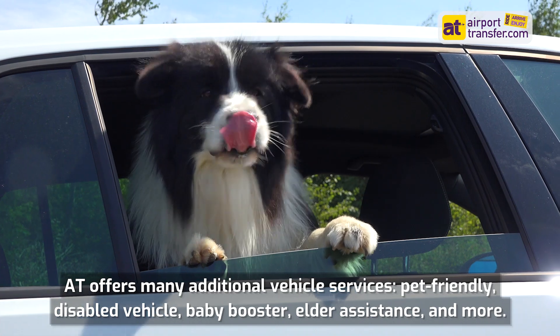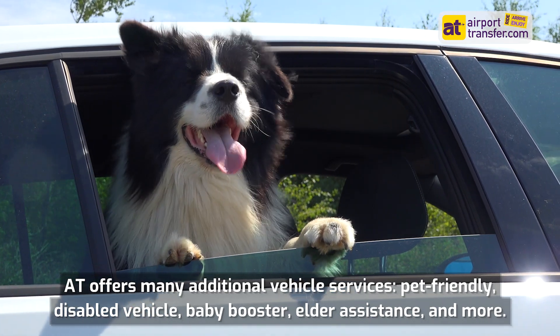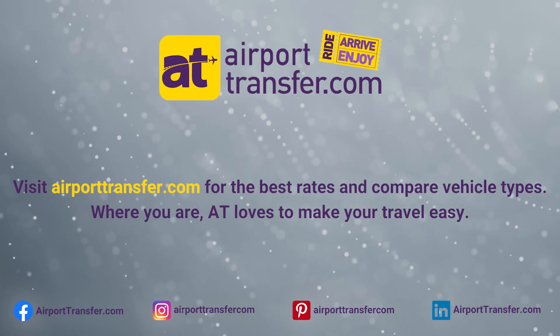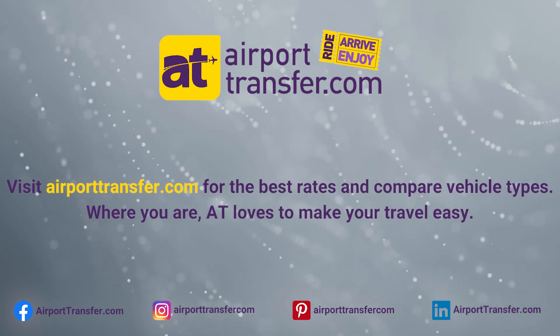AT offers many additional vehicle services: pet-friendly, disabled vehicle, baby booster, elder assistance, and more. Visit airporttransfer.com for the best rates and compare vehicle types. Wherever you are, AT loves to make your travel easy.